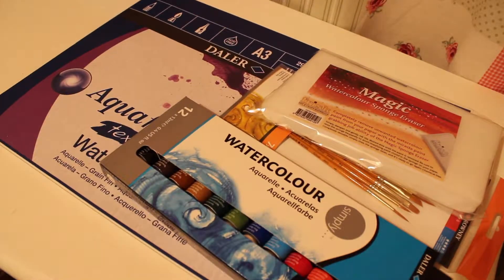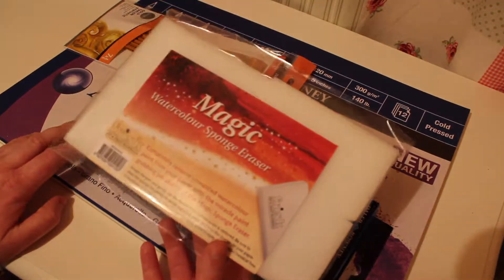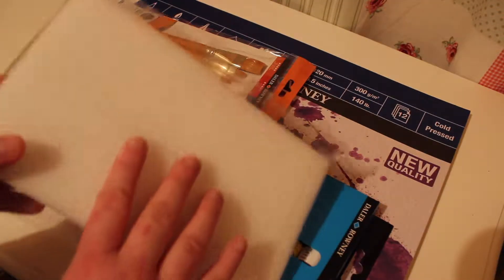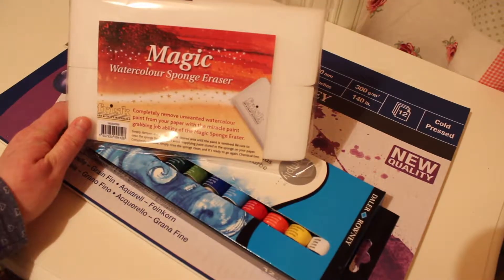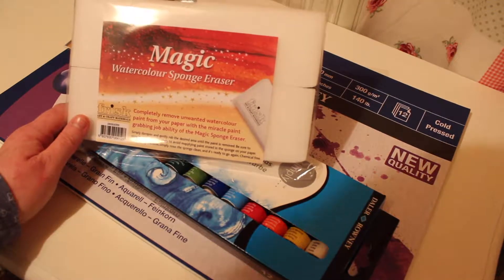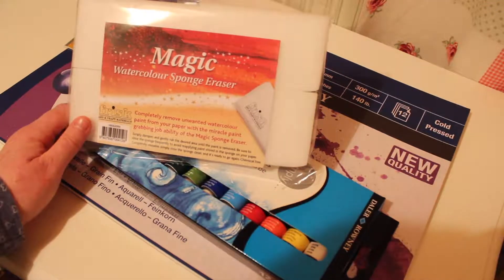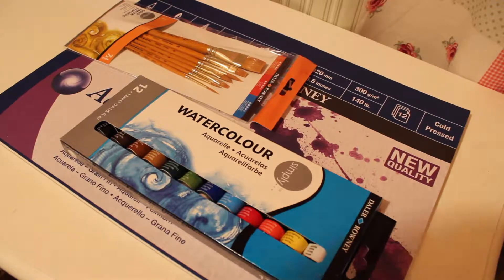What I'm going to show you next is stuff that I got from Hobbycraft throughout the month of January 2019. The first thing I'm going to show you from Hobbycraft — I hadn't even heard of these before until I saw them on the shelves in the art section. It really intrigued me: a watercolour eraser! I didn't know you could erase watercolour from paper. It says completely remove unwanted watercolour paint from your paper with the miracle paint-grabbing ability of the magic sponge eraser. Simply dampen and gently rub the desired area until the paint is removed.